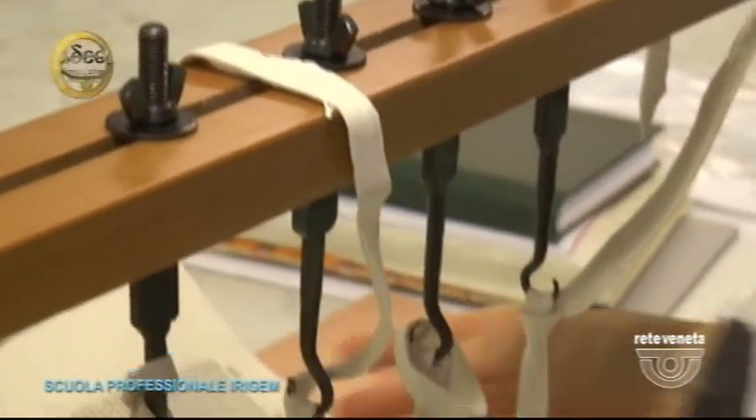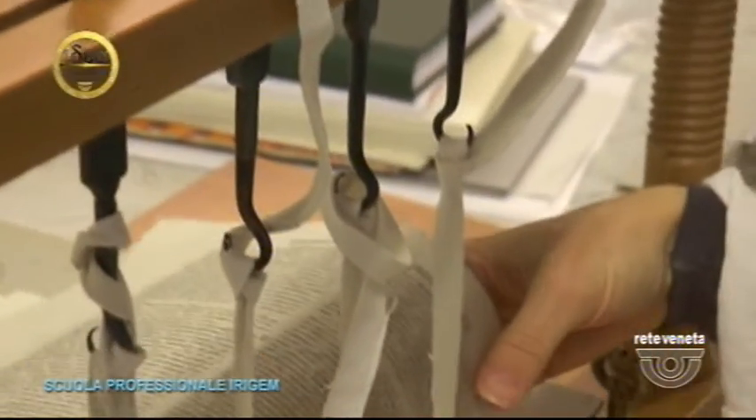Another student says: 'I graduated in design, then traveled, but at school I had done a stage with a restauratrice di carta e libri and that great passion stayed with me. I decided to return to study after working abroad and chose this course precisely because it included traditional restauro and the restauro di carte e libri, which is the area that interests me most.' When asked about her future, she replies: 'I hope so — even if they say it is very difficult to work exclusively in carta e libri restoration, it is what I would like to do.'